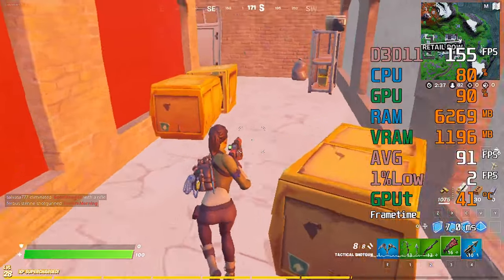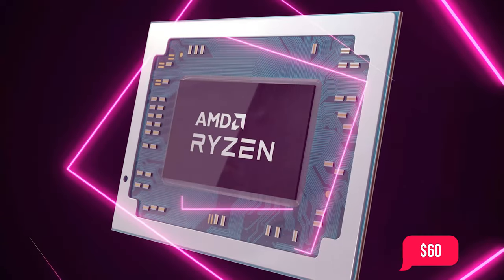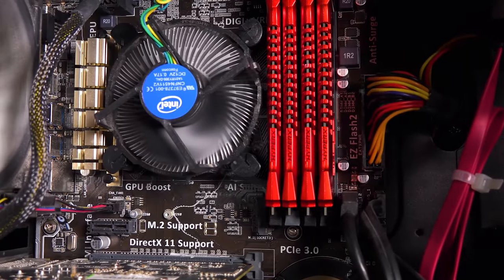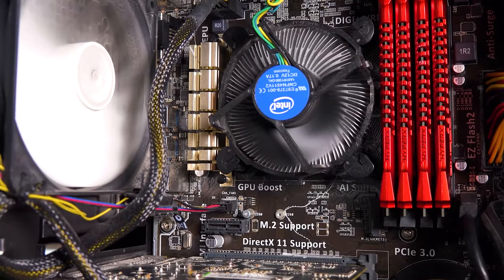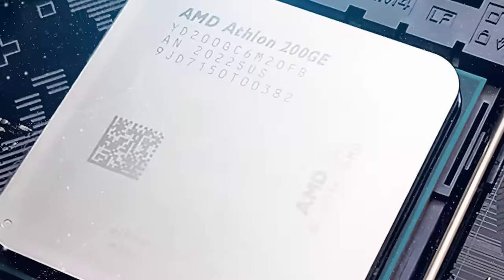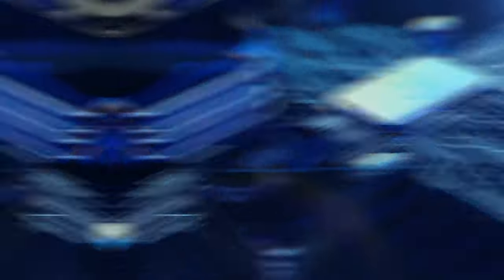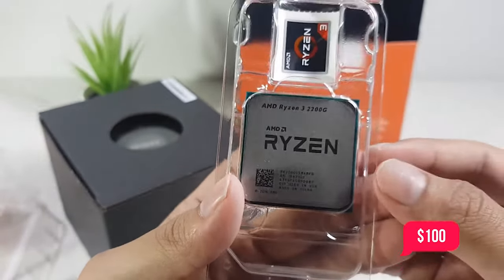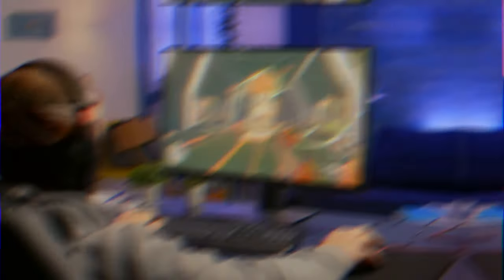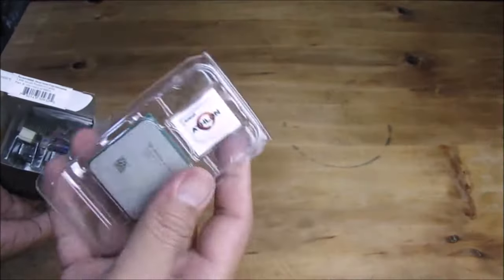The AMD Athlon 200GE. With four processing threads and Vega 3 graphics, which are able to handle light gaming at lower resolutions and settings, AMD's sub-$60 Zen-based Athlon is a solid all-round bargain. When you spend this little on a CPU, you should expect to make some sacrifices, and performance in slightly threaded applications is one of those. Even though AMD doesn't officially support overclocking, it's still possible to overclock if you have a compatible motherboard, which will help squeeze out every last bit of CPU performance. If your budget allows it, the Ryzen 3 2200G at around $100 is a significantly superior processor. However, if you're limited to spending no more than $60 and don't intend to install a separate graphics card, then the Athlon 200GE is your best bet.